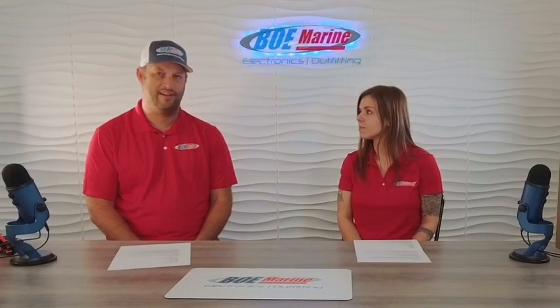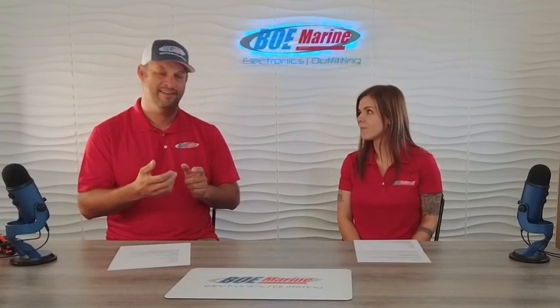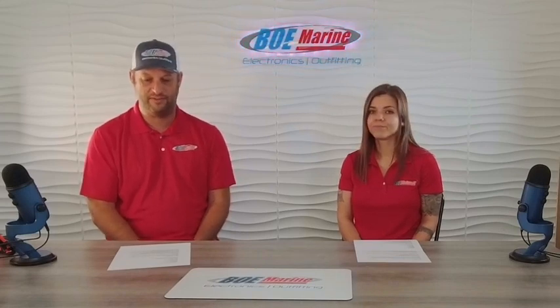One feature I've seen in a lot of the higher-end VHFs is a speaker that's actually in the mic. When you're running the boat at 35 knots and want to stay in a conversation, you can put that right to your ear and hear what's going on — noise canceling. Not many VHFs have that, but it's a feature I always look for.